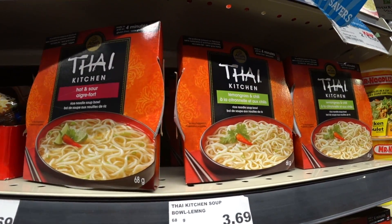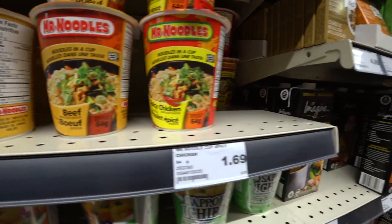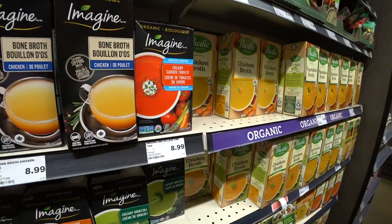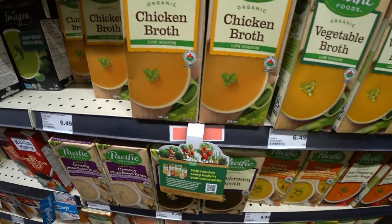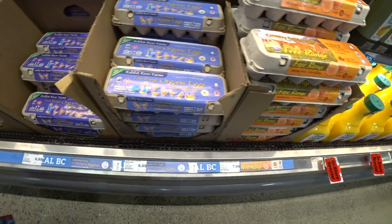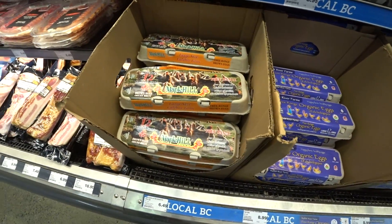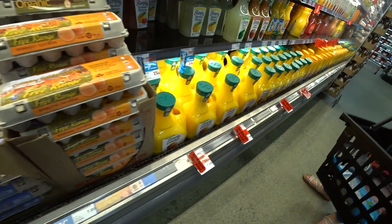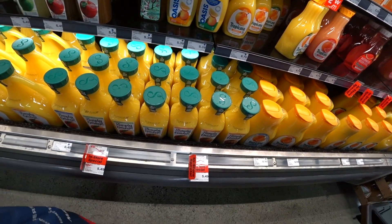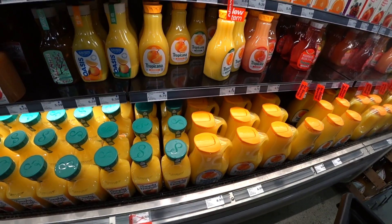Thai noodles. It's noodles — this is broth. Chicken broth, vegetable broth. It's $9, $8, $8. OJ — wanna get one? Yeah, where am I getting one? Which one? I need Valencia orange. Valencia.